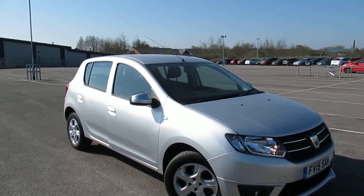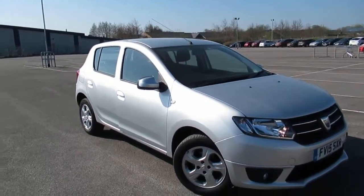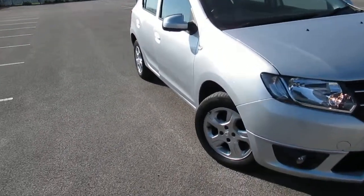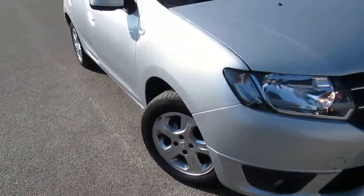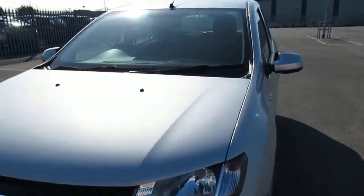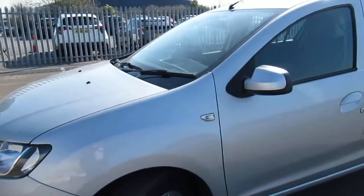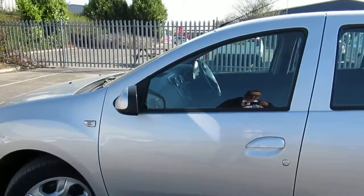Lincoln Pentagon are proud to present a 15 plate Dacia Sandero in silver. It comes complete with steel wheels, electric mirrors, front electric windows, and barrel lock start and stop ignition.